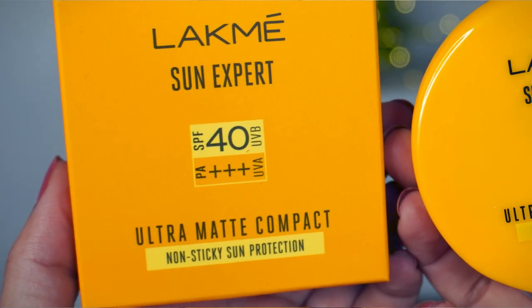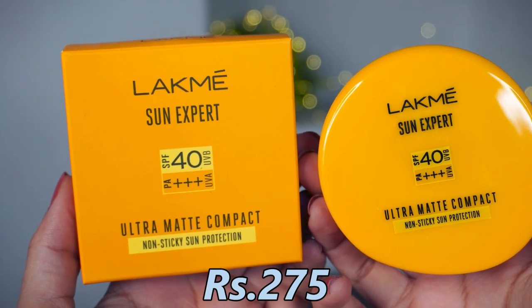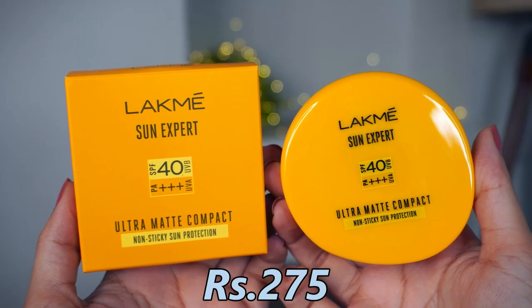If you want daily wear makeup, just apply sunscreen, a little concealer, and a compact and you're good to go. I have another variant from Lakme — the Sun Expert SPF 40 Compact with UVA/UVB and PA+++ protection. I remember buying this for the first time in my college final year when it had just launched — I was excited to get SPF protection in compact form.